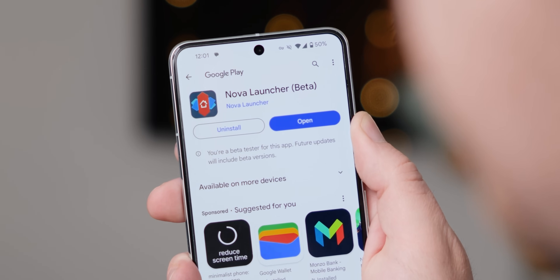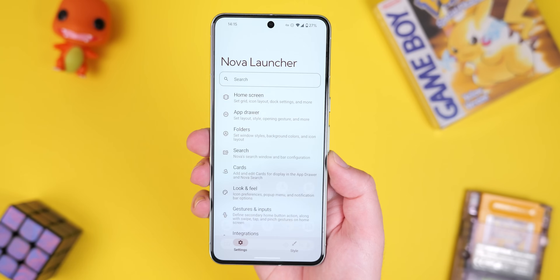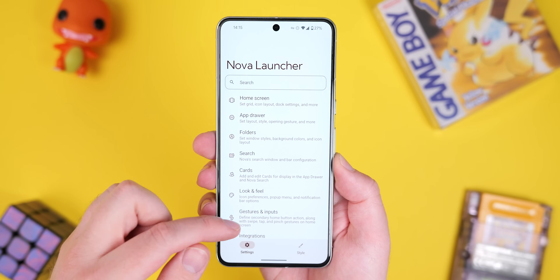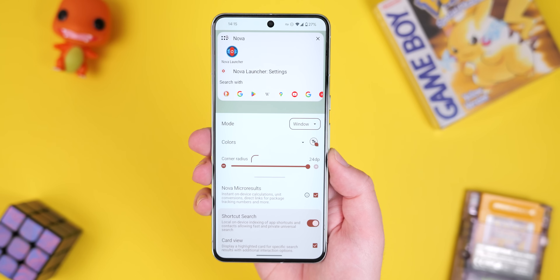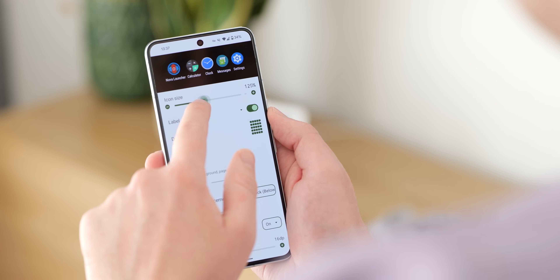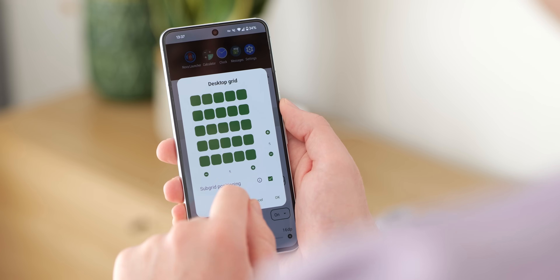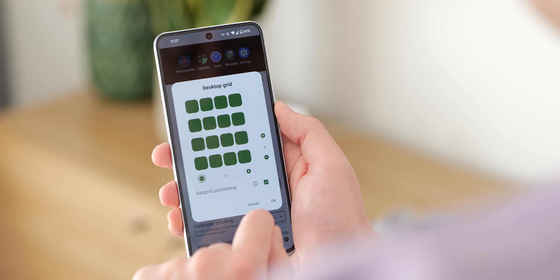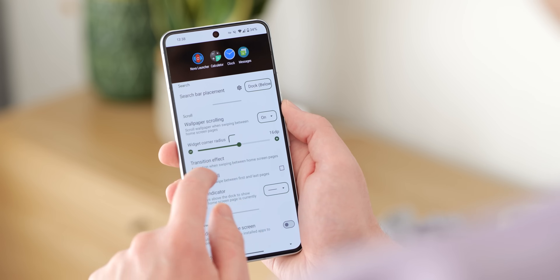Nova Launcher isn't just another name on the list — it's actually the reigning champion and probably the most notable launcher you'll be aware of. For over a decade it's been the go-to option for users that crave customization. The latest Nova Launcher 7 build takes things to a new level: gone are the days of feeling limited by your stock launcher. Nova 7 empowers you to completely transform your home screen experience. It's faster, lighter, and absolutely packed with features.